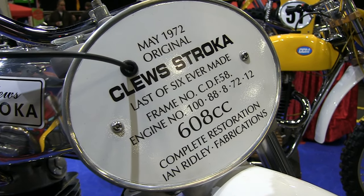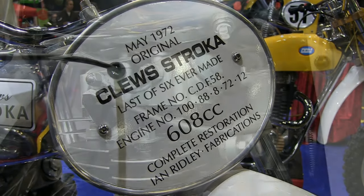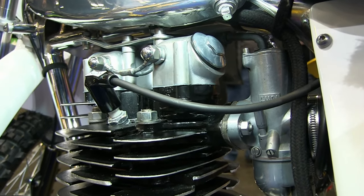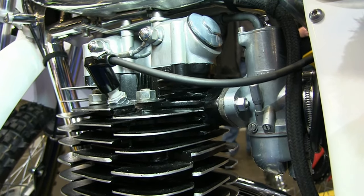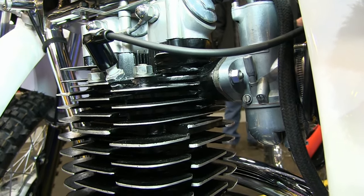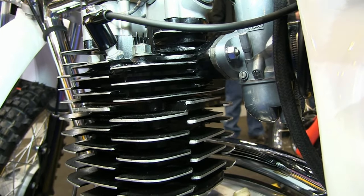Currently it has a 608cc BSA B50 engine. But make no mistake, this is still a very rare bike, mainly because it still has all of its original 1972 parts. And because there were so few of these bikes made, this example of Ian's is a fantastic piece of Clues racing history.